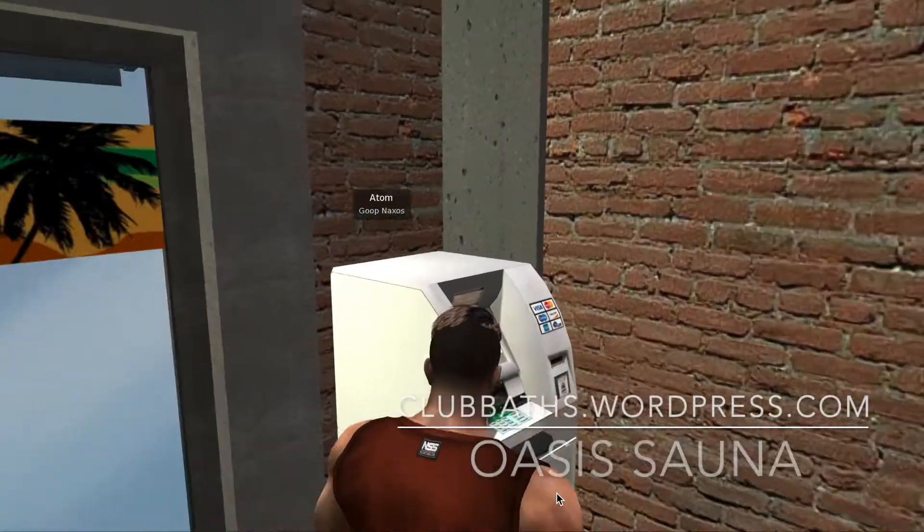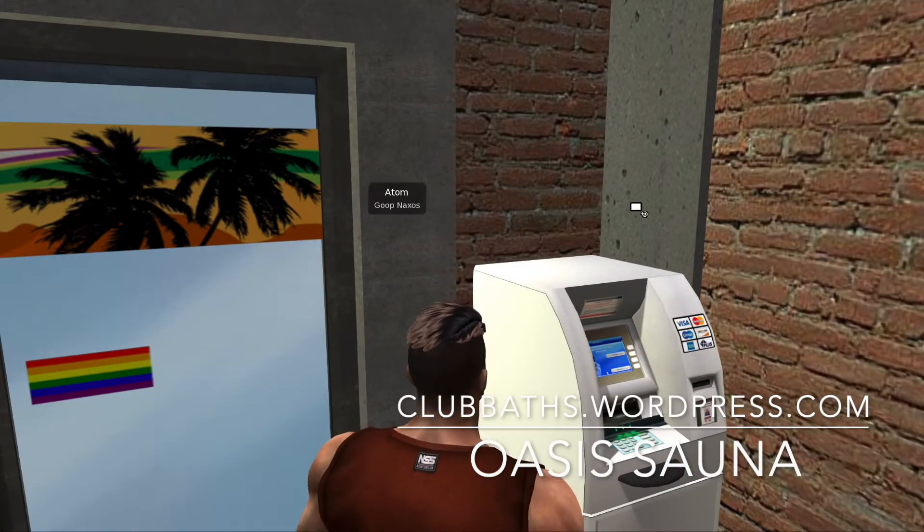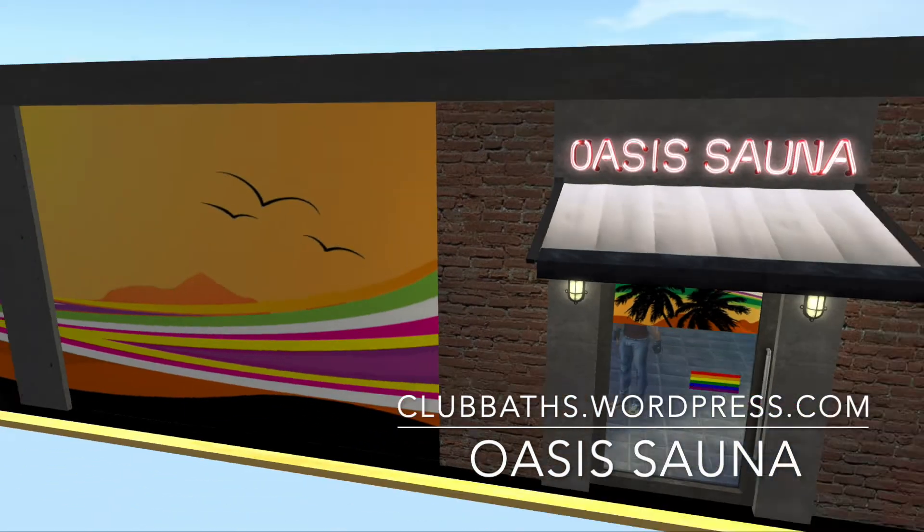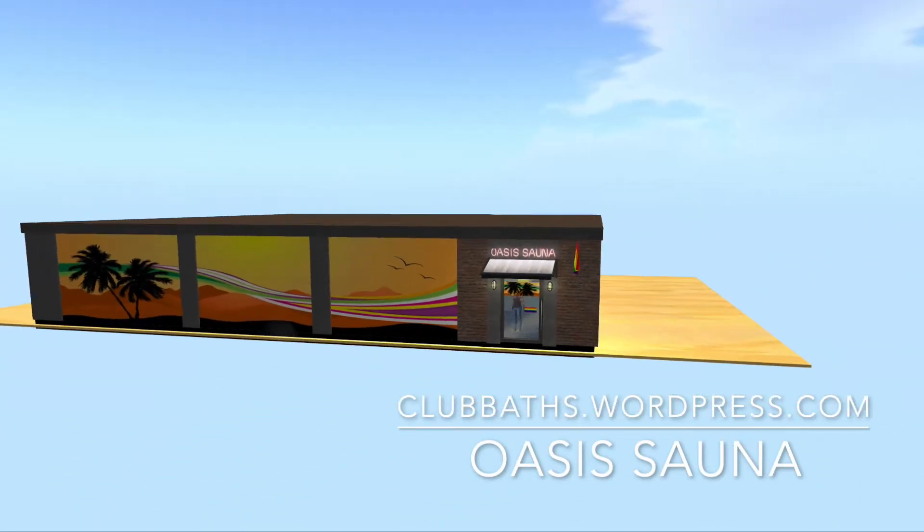This is the lobby — the front door that's currently floating on a platform. It's been rebuilt just the past day or two, rebuilding everything, so this is what it looks like from the outside.